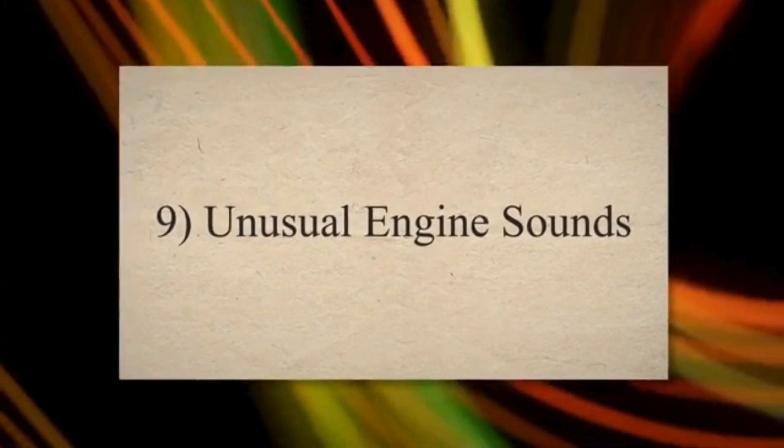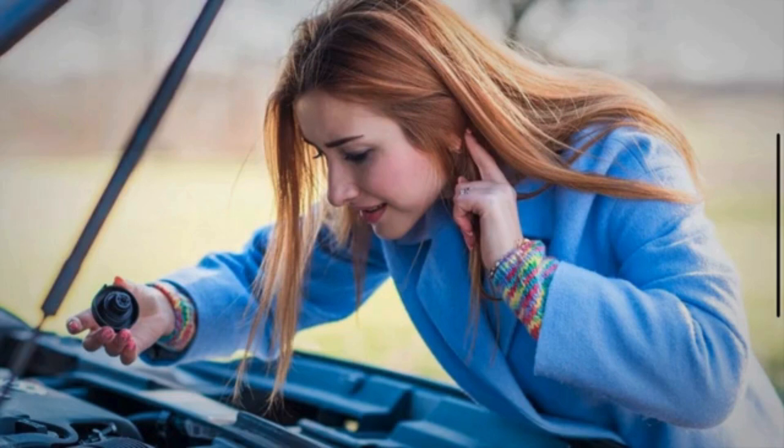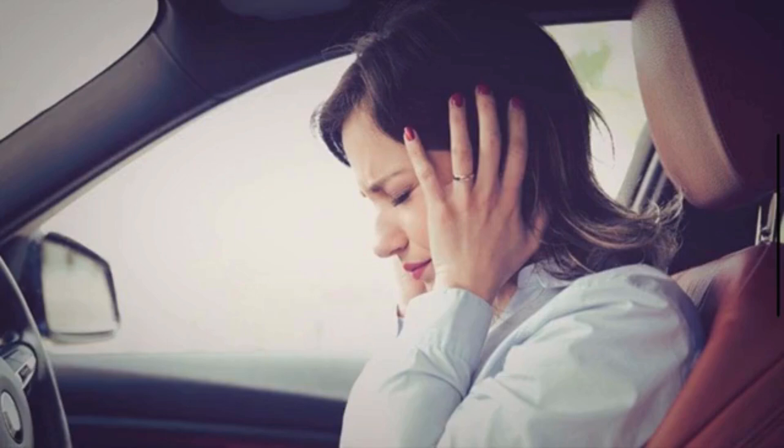Ninth, unusual engine sounds: faulty spark plugs can contribute to unusual noises from the engine, such as pinging or knocking sounds. These noises may indicate issues with combustion timing.